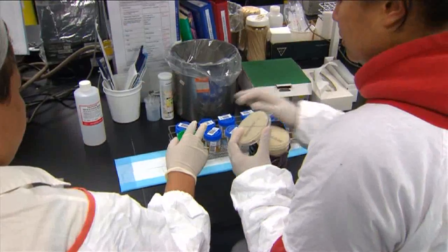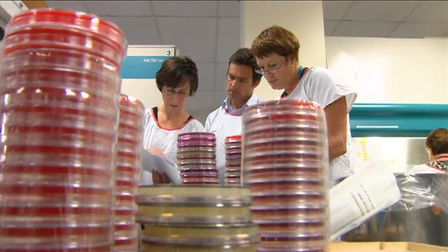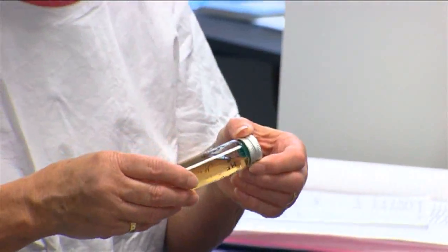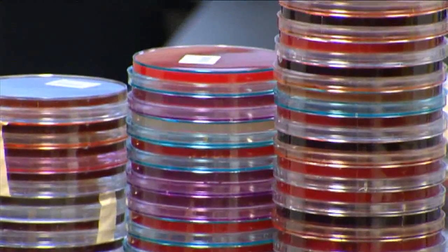We probably have the widest variety of specimens sent to us throughout the entire laboratory. We sort of get secretions, excretions, blood specimens from all different sites.